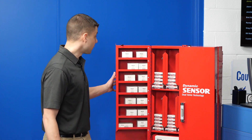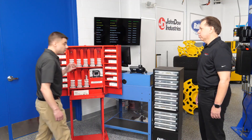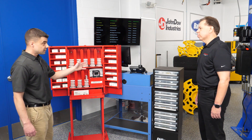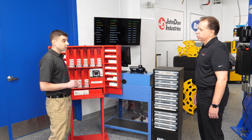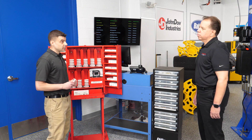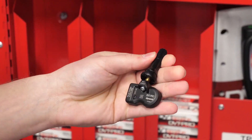Dynamic TPMS is one of the hottest markets out there today. We have a complete line of Dynamic Sensors, Service Kits, Valve Stems — everything you possibly need to service a vehicle for TPMS. Starting with our dual-banded sensor. This is brand new; about a year ago we came out with these, and they've been hot on the market.